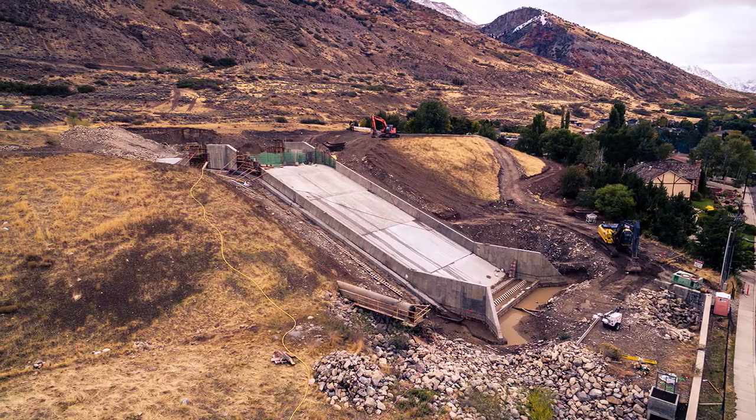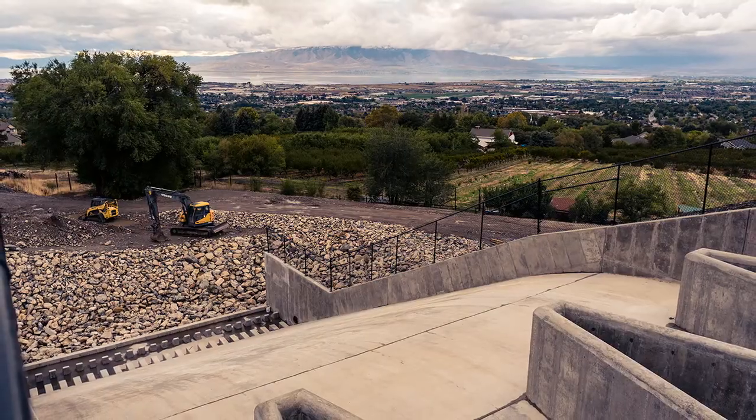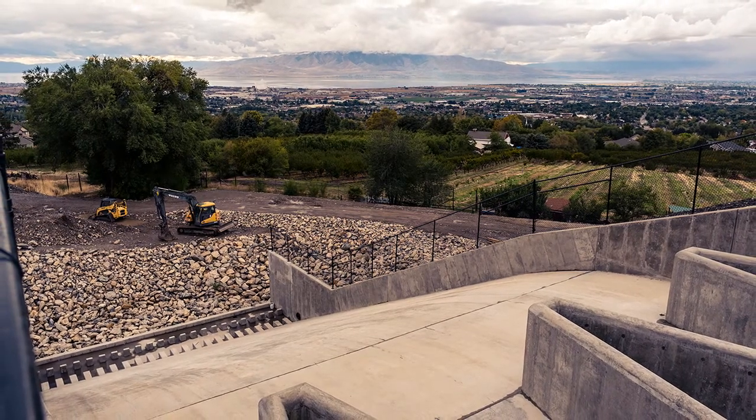Screed rails were set in floor sections 50 feet wide and 30 to 40 feet long, with a bunion rolling screed used to level concrete on the 2-to-1 slope.